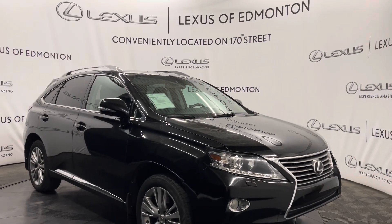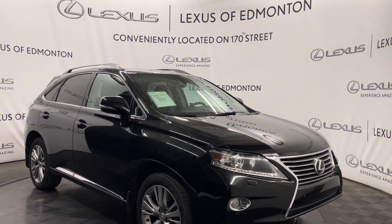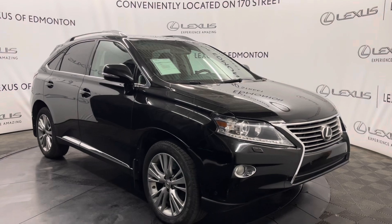Hello everyone, welcome to Lexus of Edmonton located off 178th Street. Today I have a 2013 Lexus RX350 in Starlight Black.